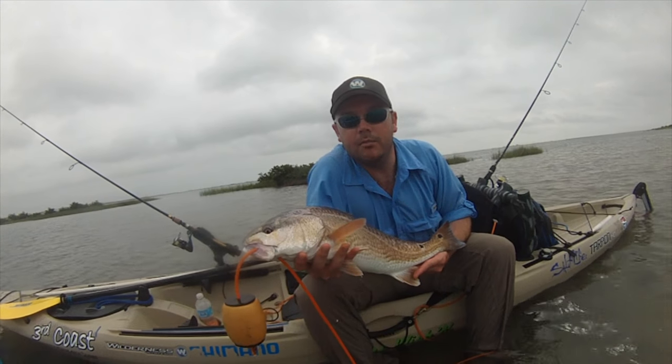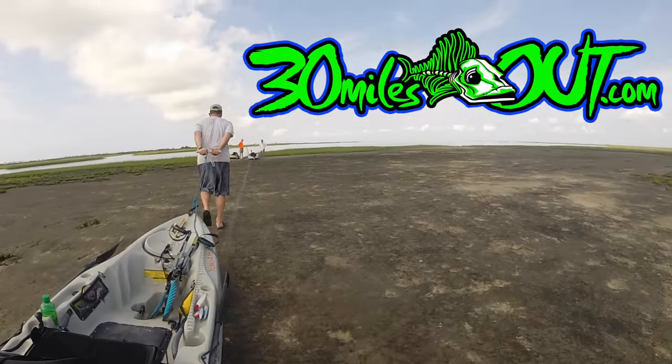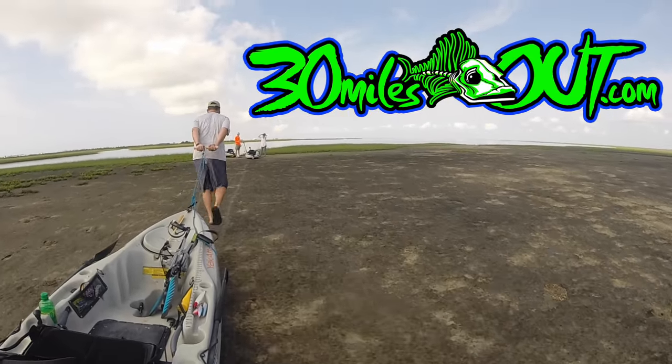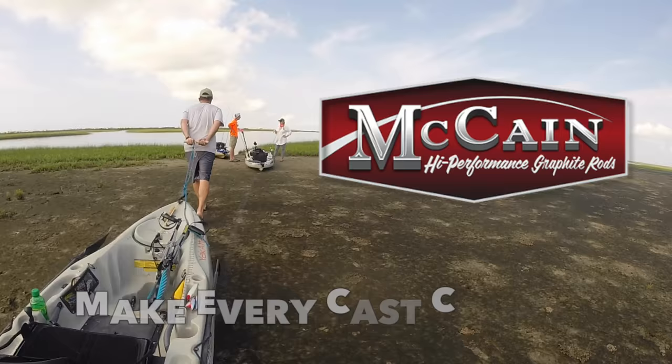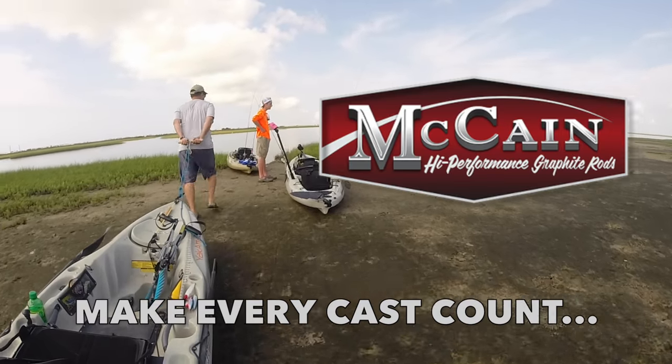I'm Kelly and you're watching 30 Miles Out — kayak fishing TV. 30 Miles Out is presented by McCain high-performance graphite rods. Make every cast count.